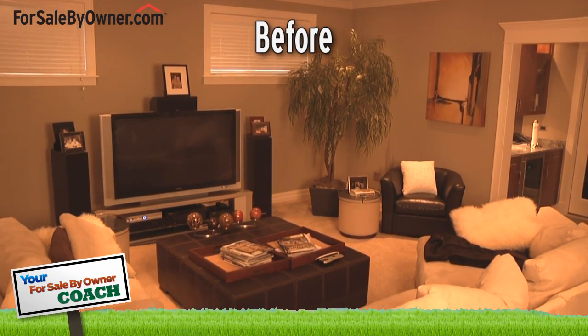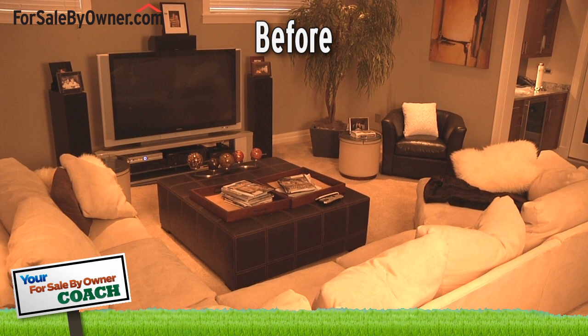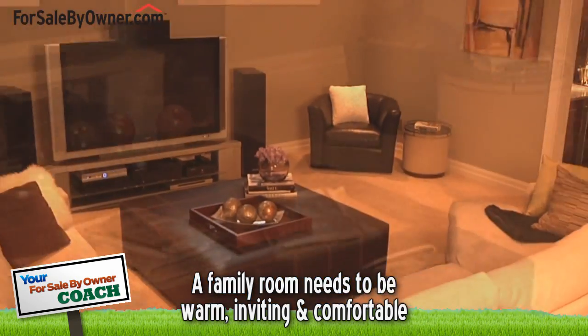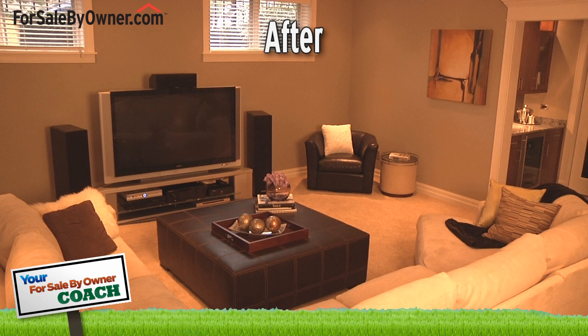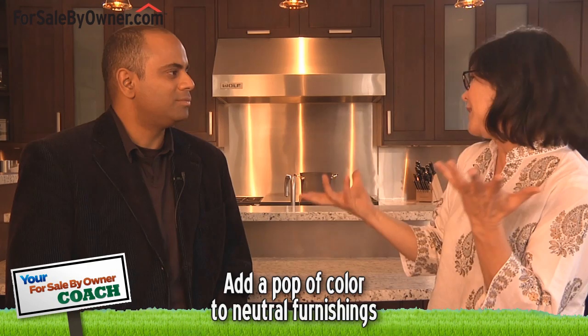Let's dig a little bit deeper about staging specific rooms of the house. Talk to me about the family room. One of the most important rooms in the house — this is where people live. It needs to be warm, inviting, and a very comfortable feeling. You need to look at the space layout. When I say a family room needs to feel spacious, that doesn't mean you need a lot of furniture in there, but just make the space feel open and inviting. If your furnishings are neutral, throw some toss pillows on there for pops of color.